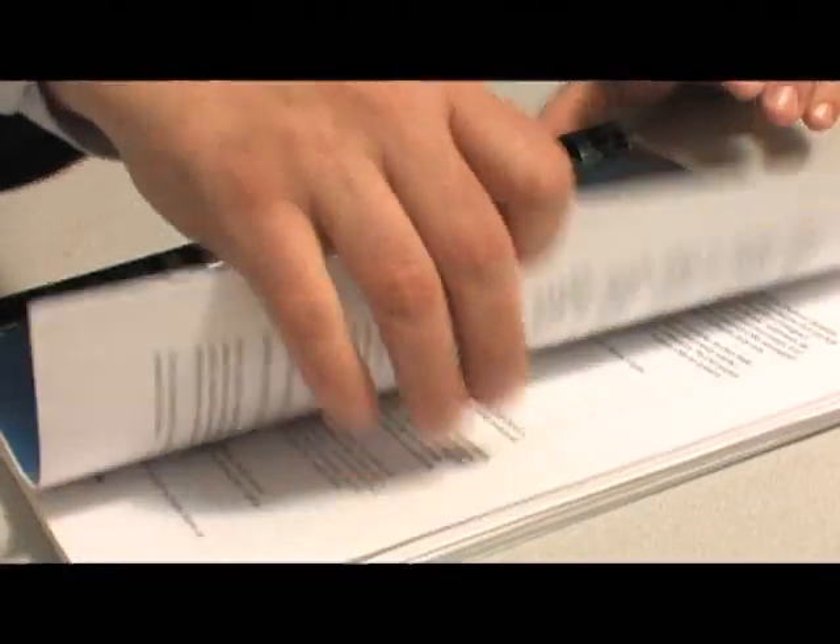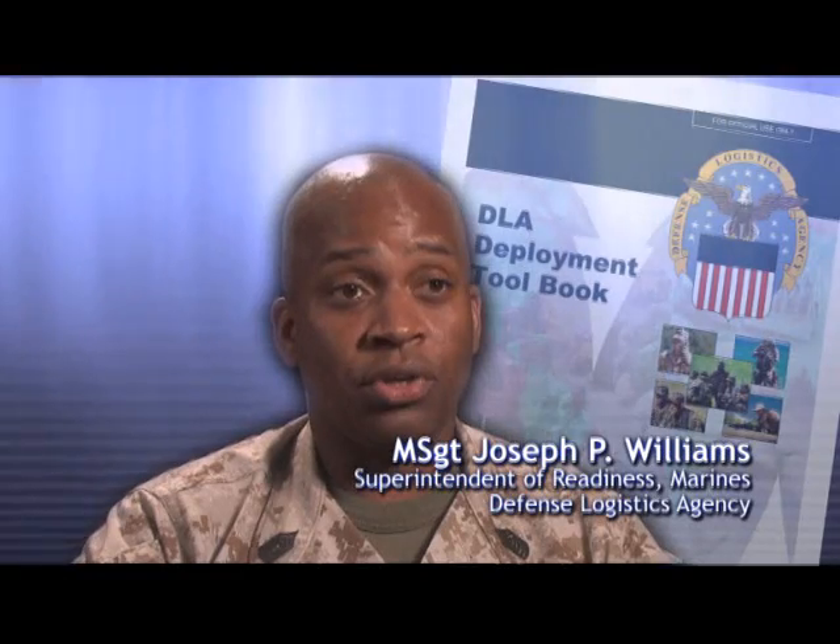The Deployment Toolbook gives you the opportunity to flip through the pages and get an idea of what it is you're looking for. And if it doesn't provide you an answer, it definitely tells you where to go to obtain that answer.